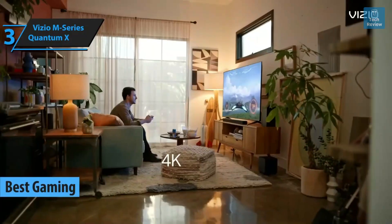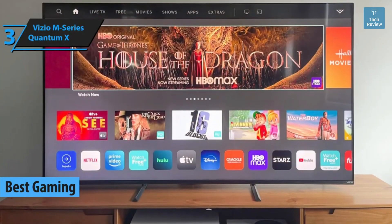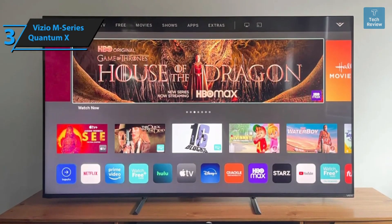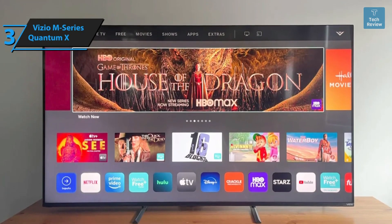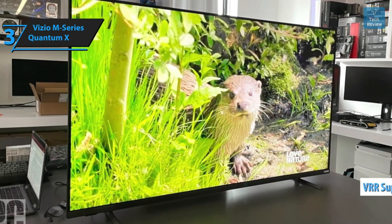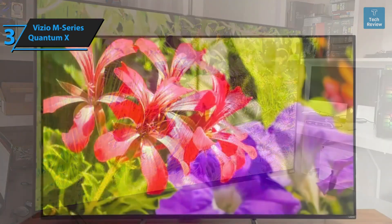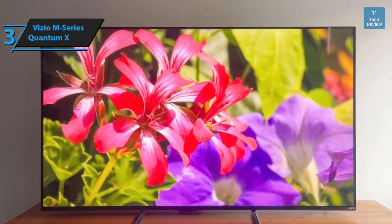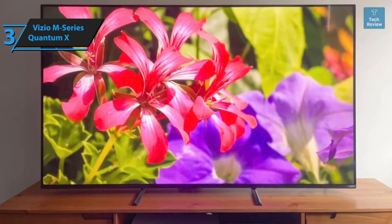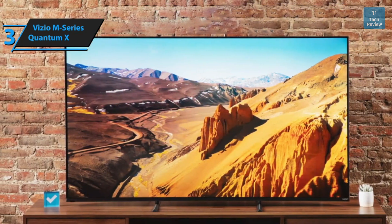The Vizio M-Series Quantum X has been identified as the best budget gaming TV for 2023. This recent addition to Vizio's lineup shares many features with its predecessor, the Vizio P-Series Quantum 2021, such as the Vizio SmartCast system, support for Variable Refresh Rate (VRR), and Enhanced Audio Return Channel (eARC). It comes in three sizes — 50, 65, and 75 inches — with the 50-inch model specifically advertised to support 240Hz gaming at 1080p resolution.